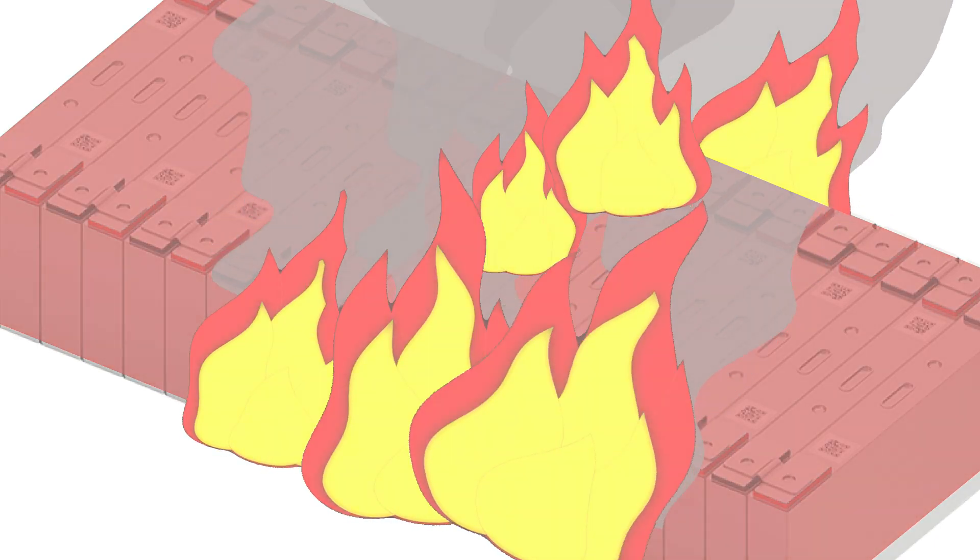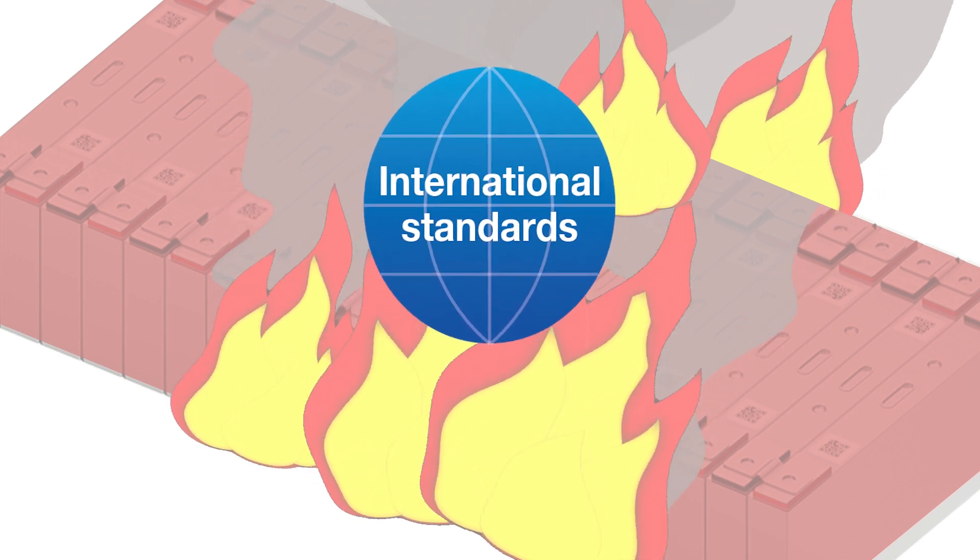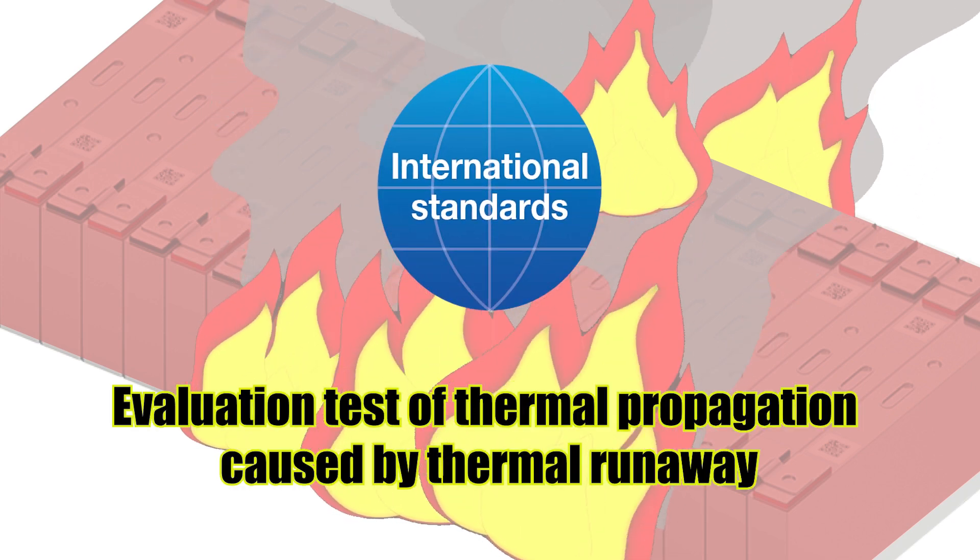To prevent such situations, various international standards require tests for thermal propagation due to thermal runaway during design evaluation and certification testing.